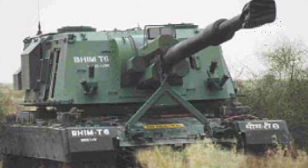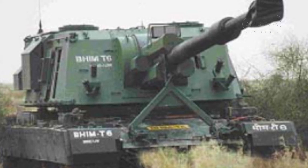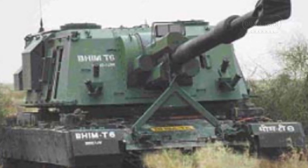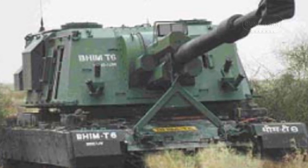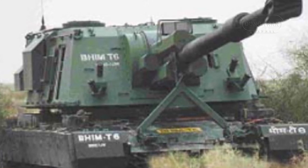In addition to its main gun, the BEAM is equipped with a single 7.62mm machine gun. This secondary armament provides additional defensive capabilities, allowing the BEAM to protect itself against close-range threats.